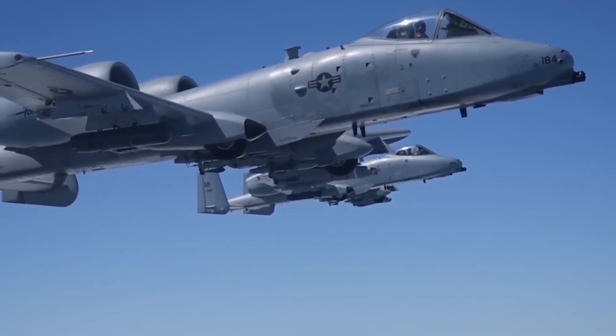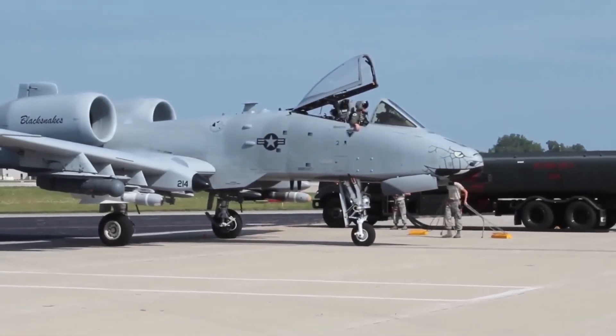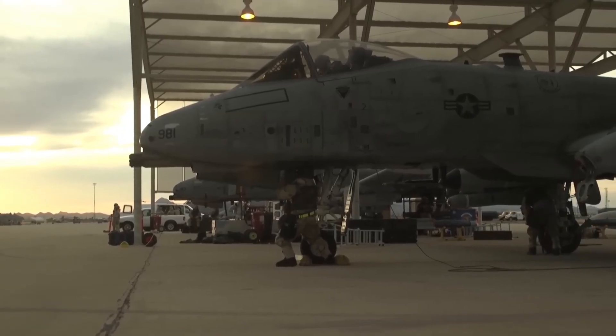In this video, we'll uncover all the mind-blowing upgrades, new weapons, advanced armour and futuristic tech behind the Super A10 Warthog. This is not just an upgrade — it's a resurrection of a battlefield legend.